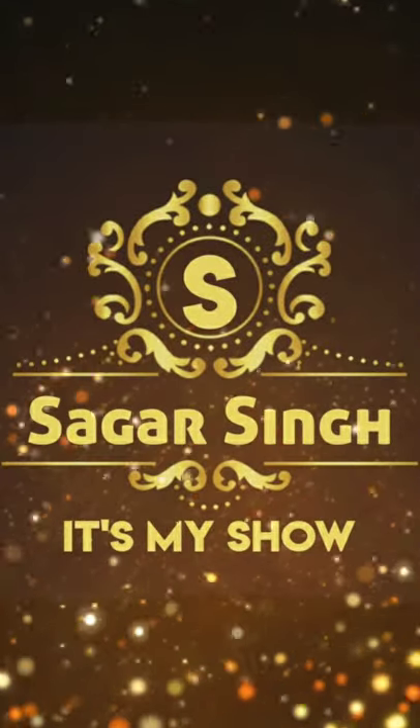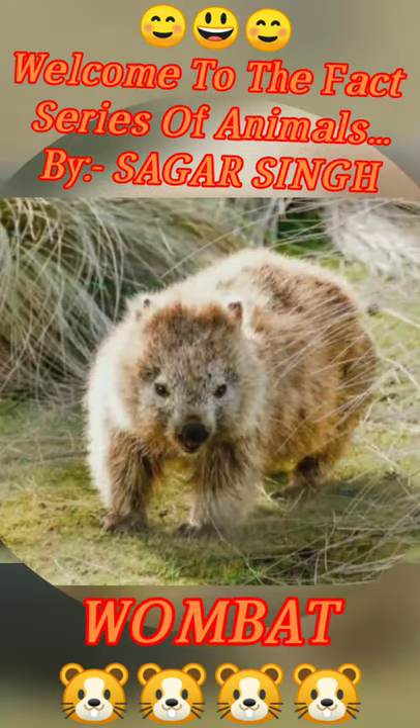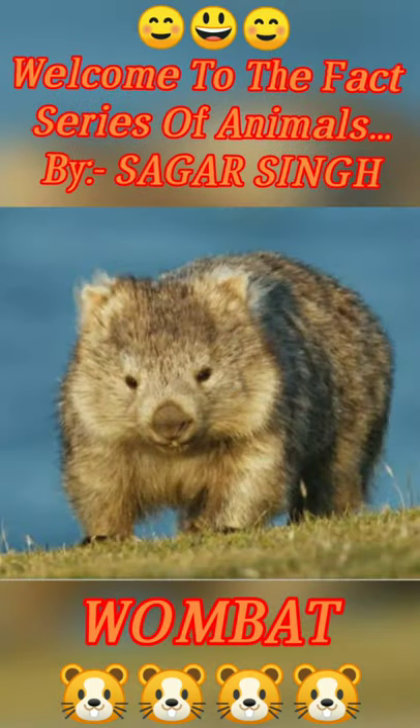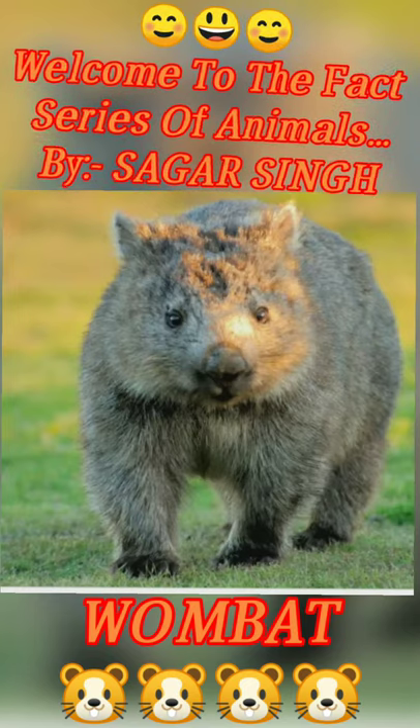Hello guys, welcome to my YouTube channel. Today we talk about the Wombats. Please watch the full video about the amazing facts of Wombats. So here we start our video. First we talk about the Wombat poop.